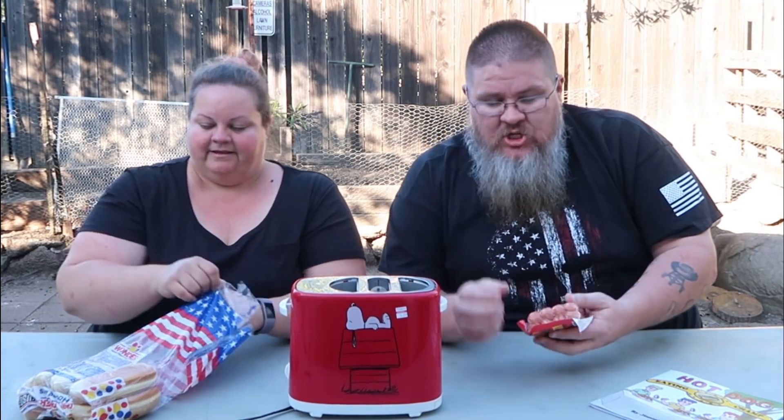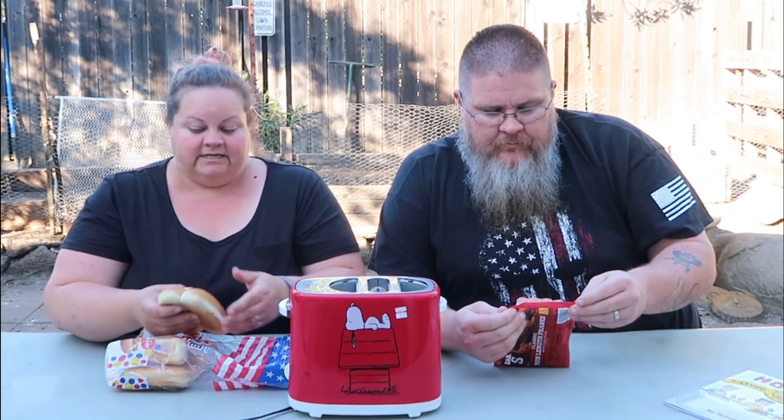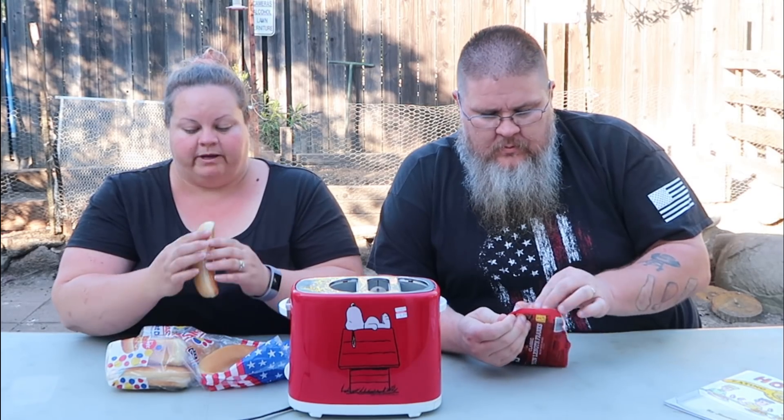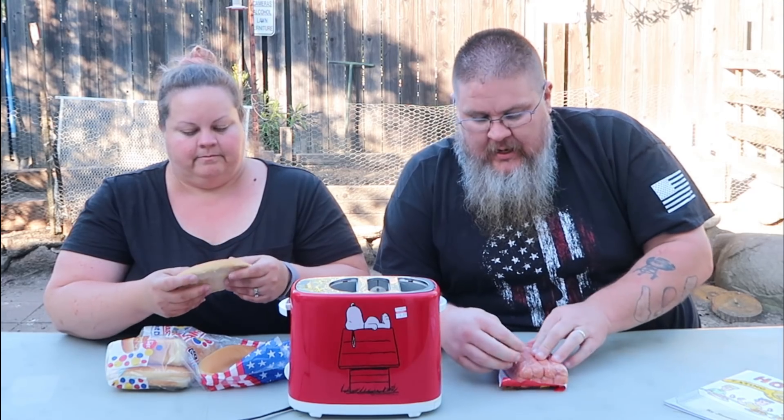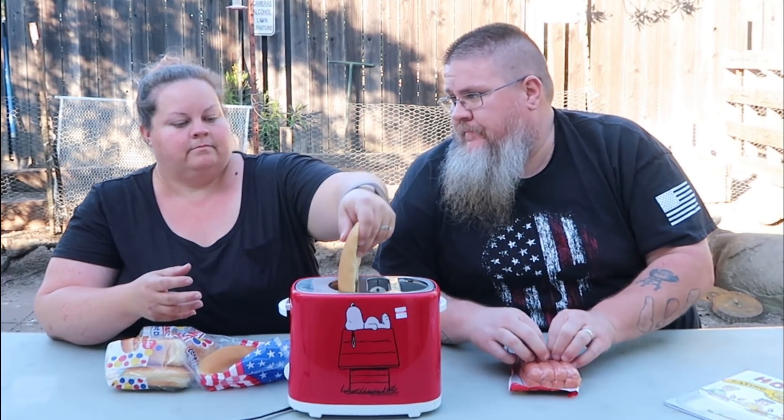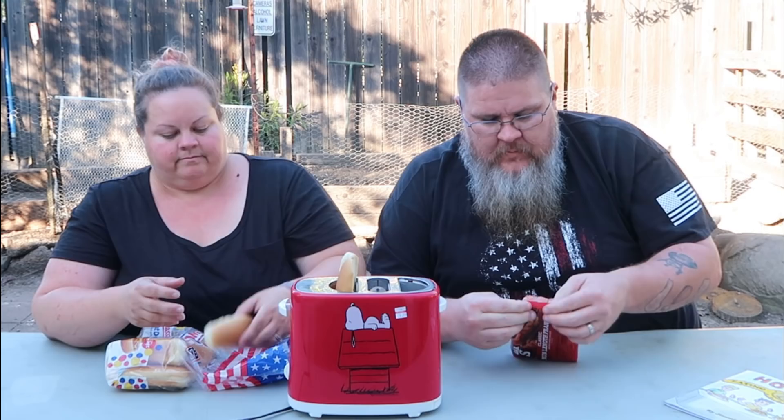This is a hot dog toaster, but it doesn't just toast the hot dogs — it also toasts the bun at the same time. It does two dogs and two buns at once. We didn't bring a knife to open the package, but look at that — it fits in there perfectly.